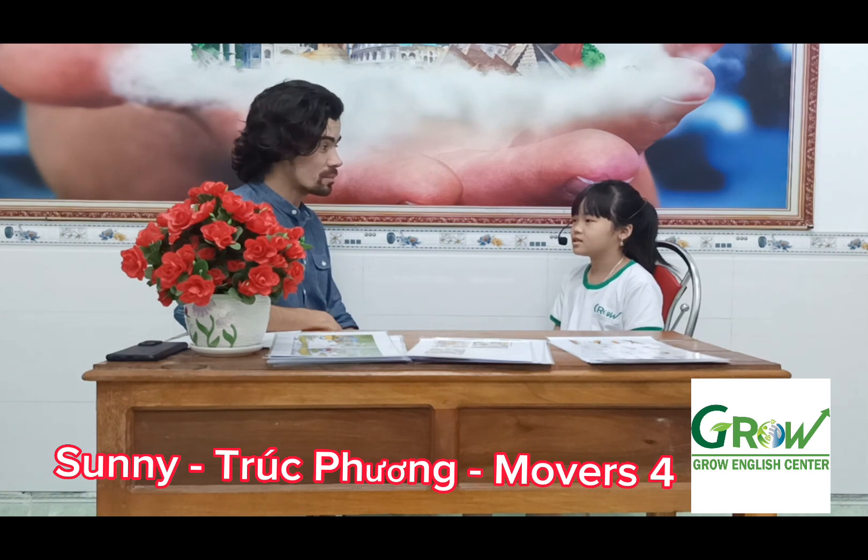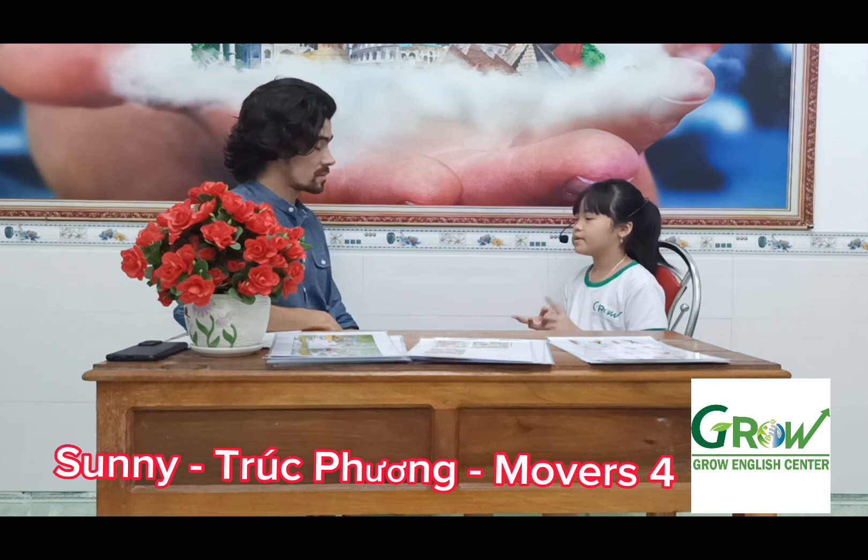Where are you from? I'm from Vietnam. How many people are there in your family? There are 4 people in my family. Who are they? My father, my mother, my younger sister and me.